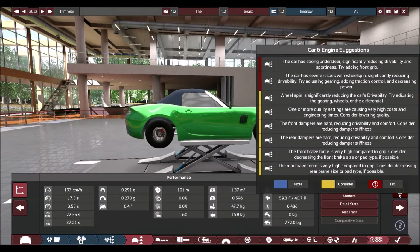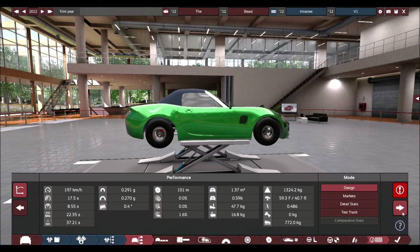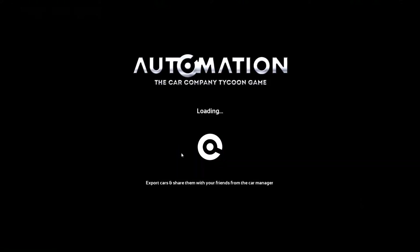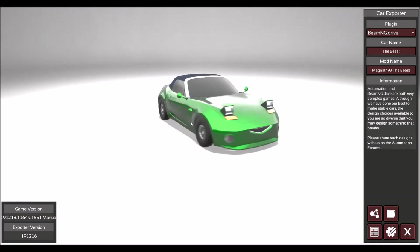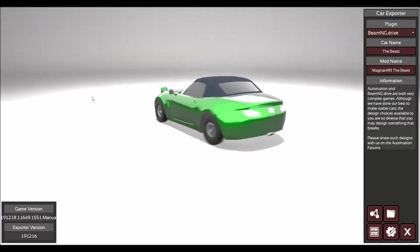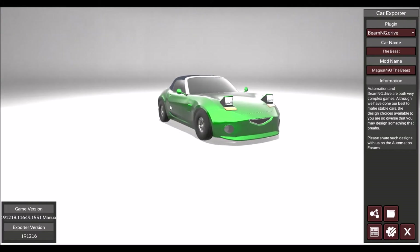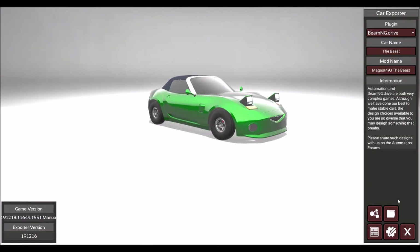This vehicle does have issues. The car has strong understeer, significantly reducing the drivability and sportiness. Trialing front grip — I can't do that if I have to stick to the rules that Little Rascal asked me to. The car has severe issues with wheel spin. I tried adjusting the gear ratio to cure it and it just won't go away. So when we put this into BeamNG Drive, it is going to be quite the handful. I'm about to export this into BeamNG Drive and we'll see what happens.